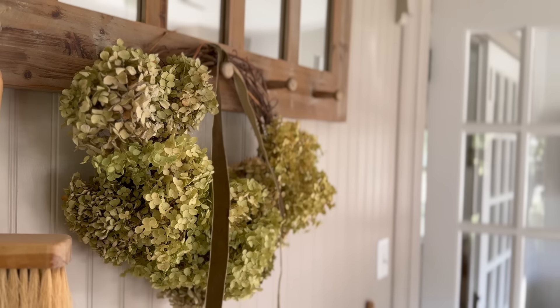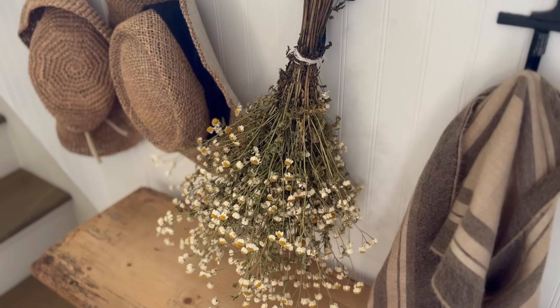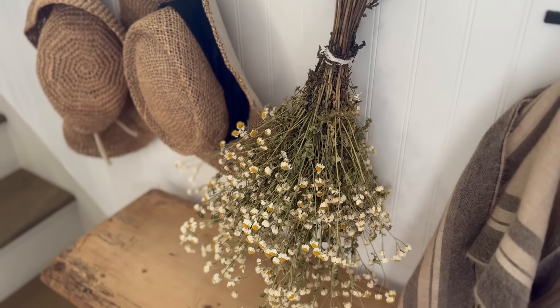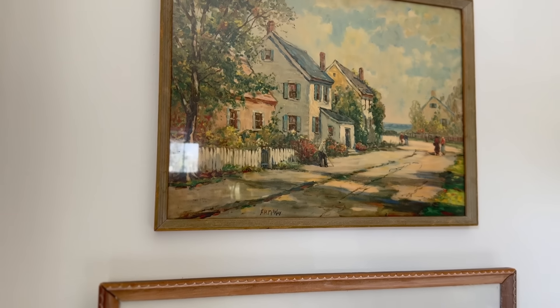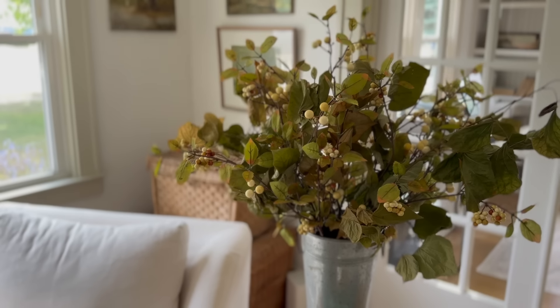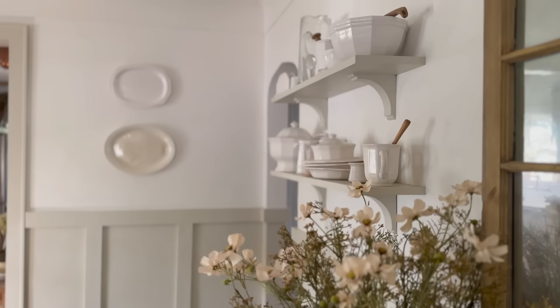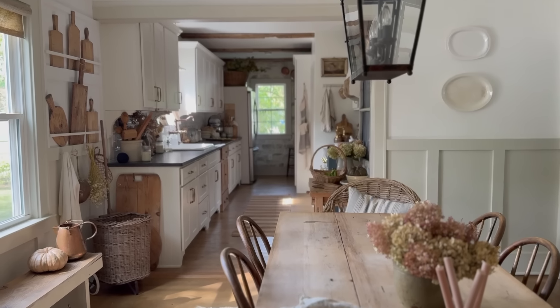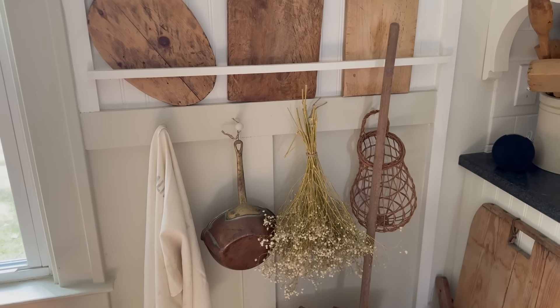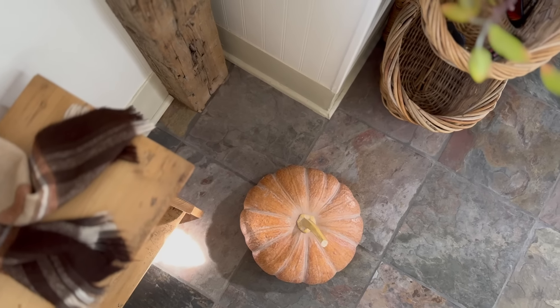Hey friends, today I'm sharing an early fall home tour. I say 'early' because it's not technically fall here yet — it sure doesn't feel like fall here in Michigan. Hopefully this will give you some ideas as you begin to decorate your own homes. As we get further into the season and temperatures continue to drop, I'll probably bring in more pumpkins and cozy textures.